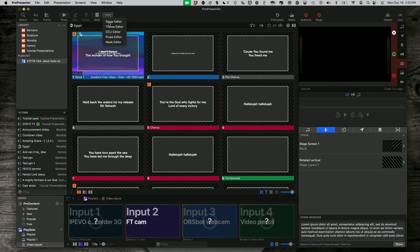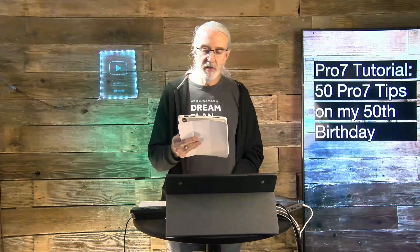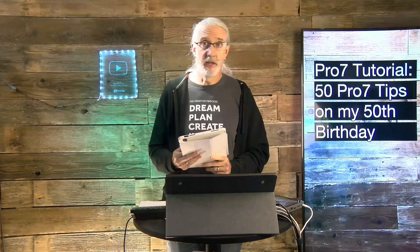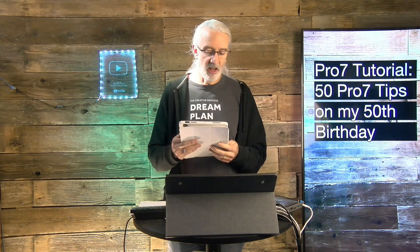Number forty-three: use the CCLI editor to display copyright information — it's built in, that's what it's for, use it. Number forty-four: stage screens can do more than just show lyrics and can be used for people other than those leading in the front. Number forty-five: use the reflow editor — it will change your life. Seriously. You don't have to cut, copy, create a new slide, and paste anymore. It's really as easy as a single click to split up slides or a backspace key tap to combine slides.